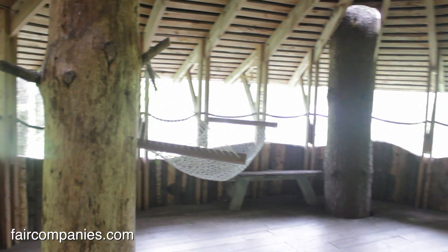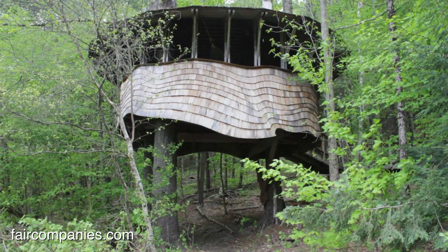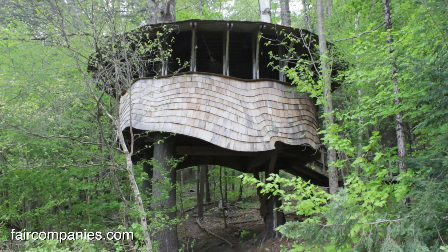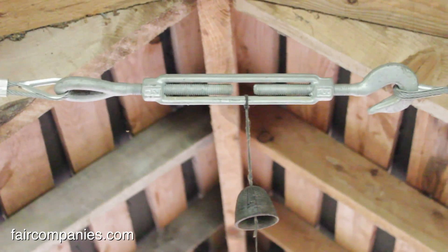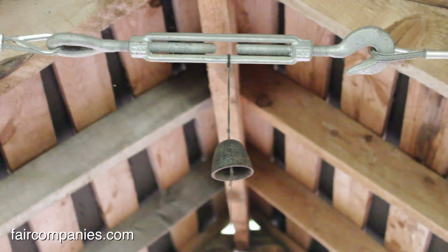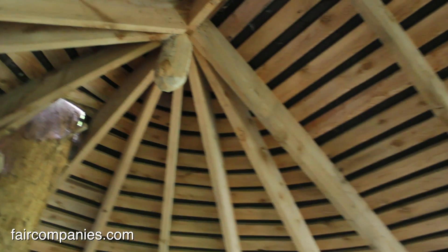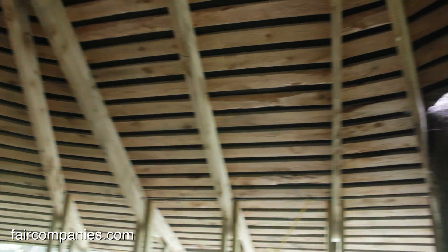It works just like a yurt does, where you have all these rafters and then you have to have something cinching around the bottom to make sure they don't just all squeeze out. That cable is very important — it's a key structural element to keep this from falling down. All the rafters going out is basically the equivalent of a collar tie in traditional construction.